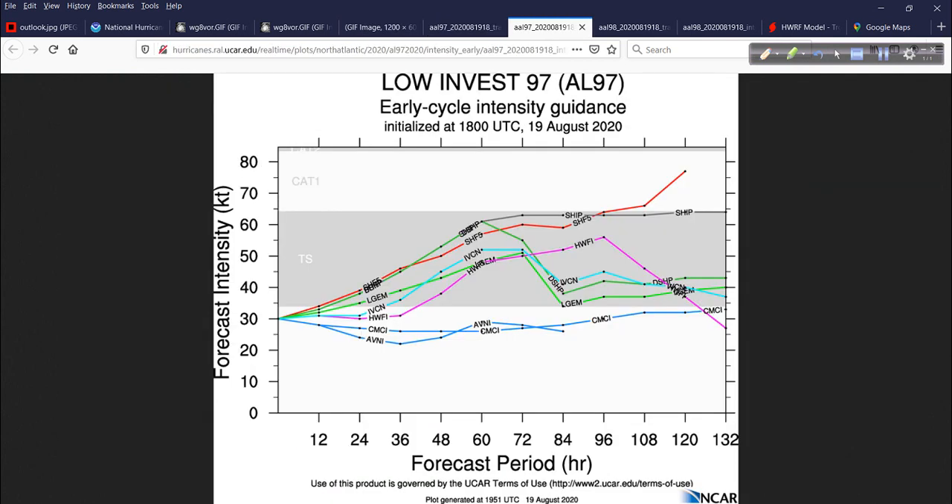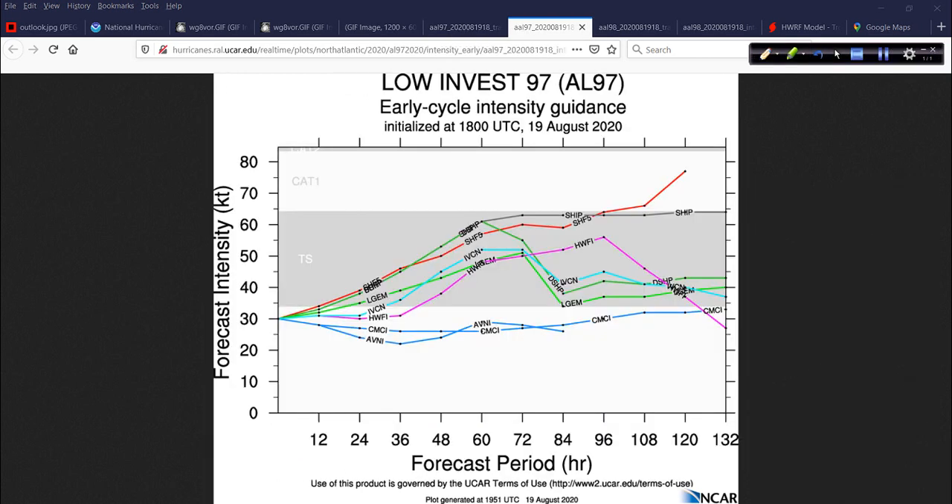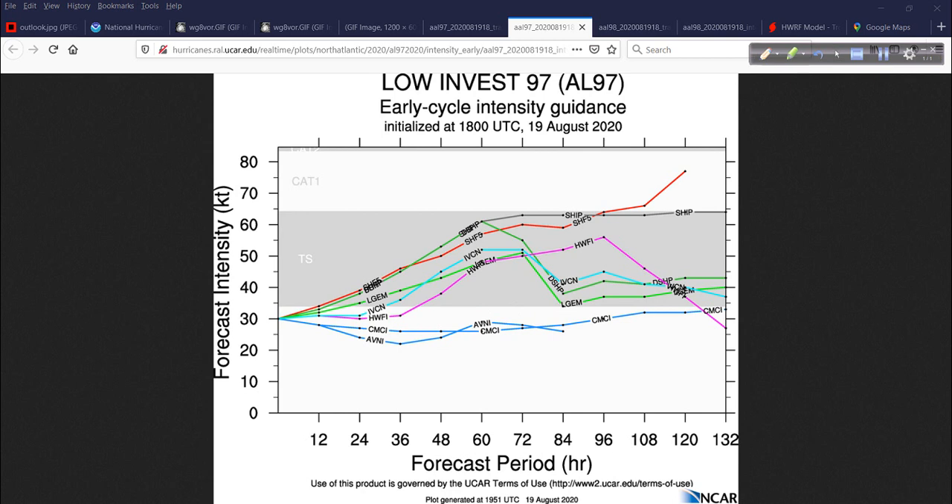The intensity guidance for 97L is interesting — generally a ramping up overall. The HWRF tails off because it's assuming landfall. The others making landfall at earlier points just depends on their respective track guidance. The HWRF at 96 hours makes landfall and then it's over Alabama — so of course intensity tails off. Some models making landfall along Central America is why those tail off too. The global models show nothing of note for intensity.